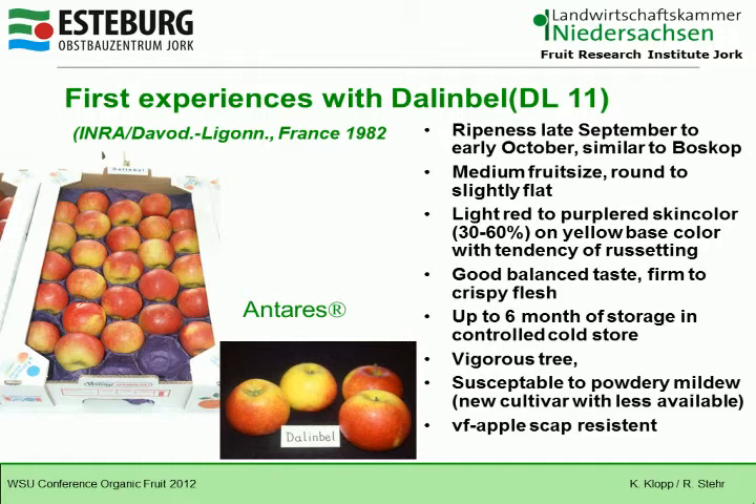The first one is Darlene Bell, also called Antares, which is the brand name. It ripens late September to early October, similar to Boskoop. It has a medium fruit size, slightly flat, with light red to purple-red skin color covering about 30 to 60% on a yellow base color, with a tendency of russet-satin. It has a good, balanced taste and firm to crispy flesh. Darlene Bell stores up to six months in a controlled cold store. It is a very vigorous tree and susceptible to powdery mildew, but a new cultivar has recently been planted that is supposed to have less susceptibility to powdery mildew.